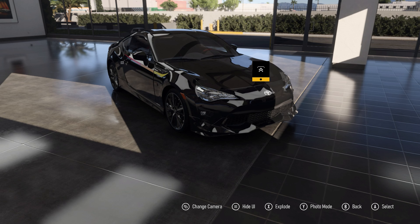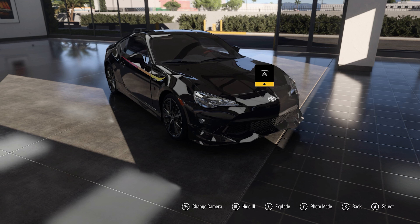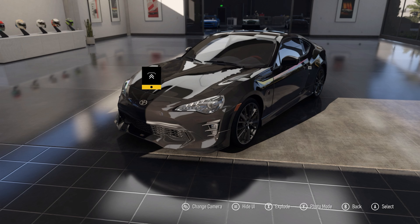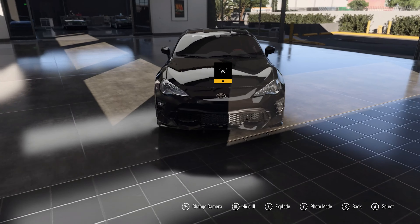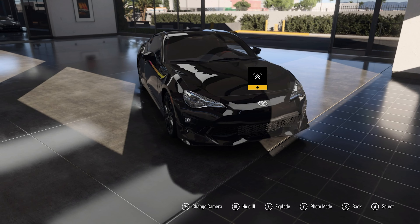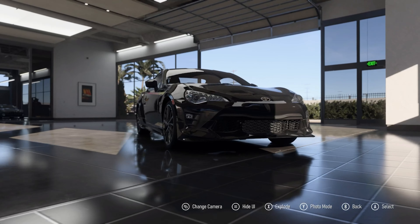It does weigh a little bit more than the standard version at 2,837 pounds — roughly about 100 pounds more — but that extra power and torque more than makes up for it. Because it has handling extras such as Sachs dampers, front and rear Brembo brakes, new 18-inch wheels, grippier tyres, and a more aggressive body kit, it handles better overall and looks more aggressive as well.